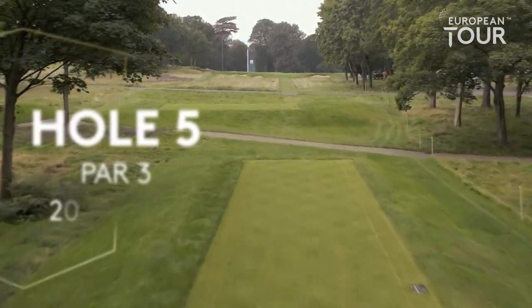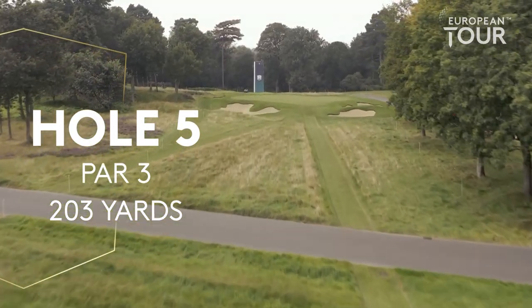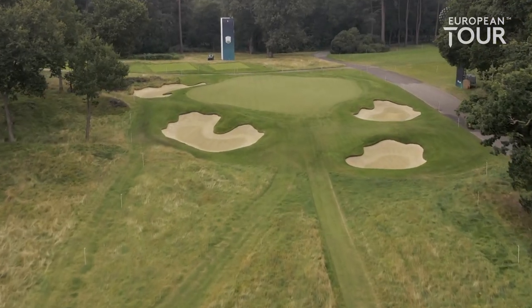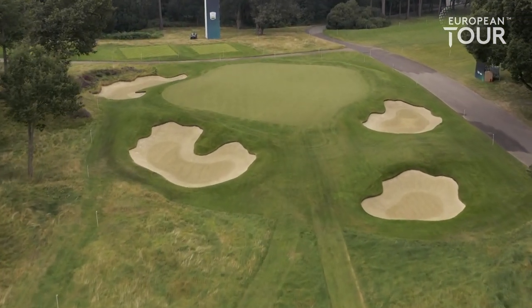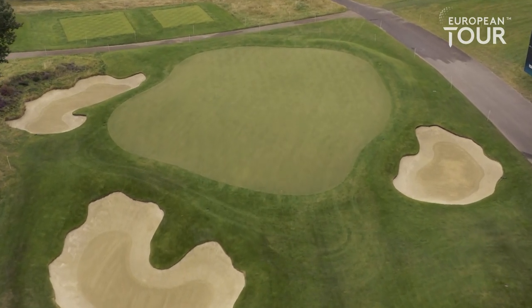The fifth hole is a Harry Colt design — an iconic par three. You can very rarely see the bottom of the flagstick. Bunkers protect both left and right. The back half of the green goes away from you, so you have to land it in the front half and let it go down the slope for that back right hole location.